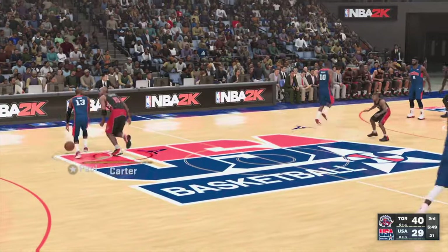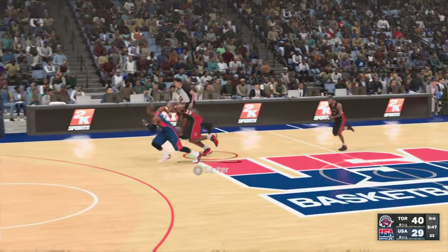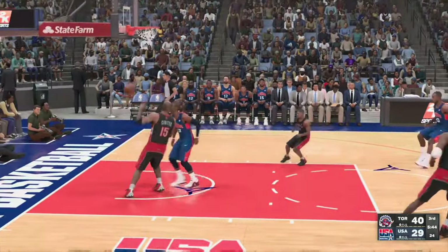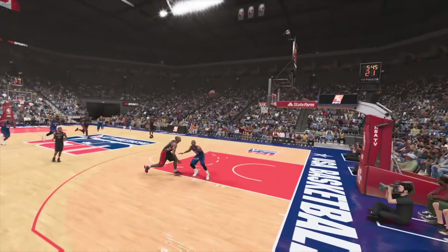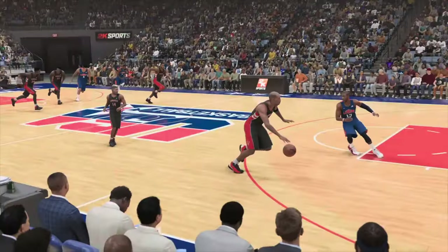Then it's Chris Paul. Then there's Kobe. And it's Durant in at the small forward position. And oh! Oh my goodness — where did that come from? Holy goodness. That was beautiful. Beautiful.